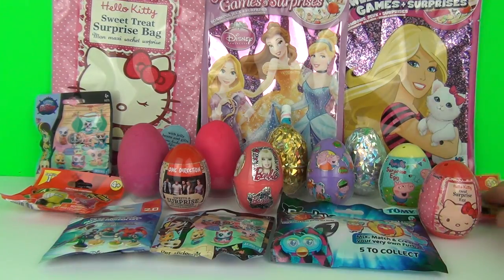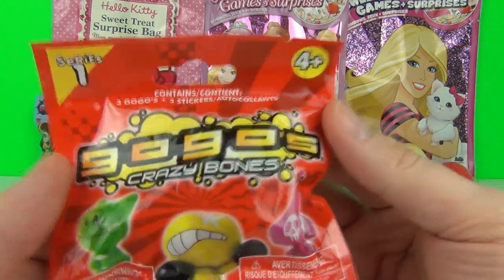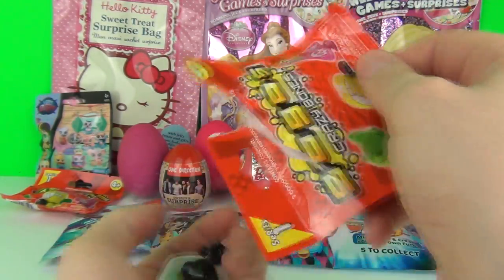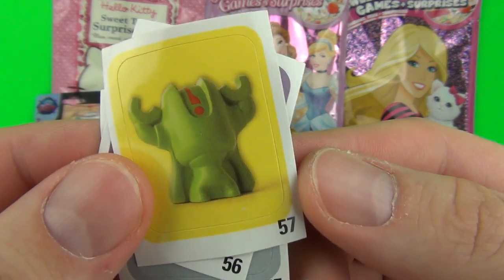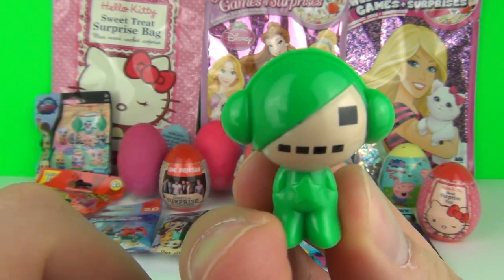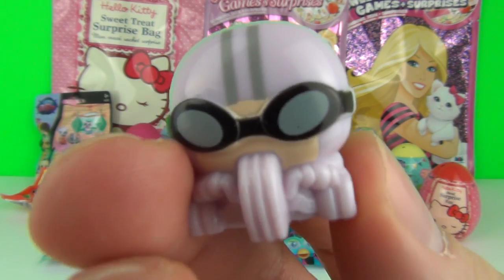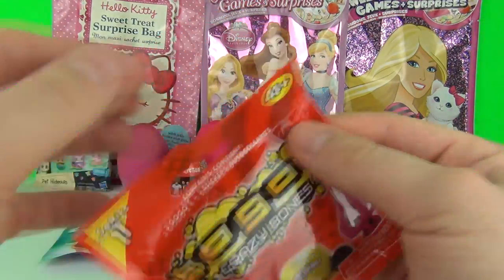Let's try another blind bag. Here we have Series One of the Go Go Crazy Bones - let's see if we get any cool special logos included inside. Let's try another of the Go Go blind bags!